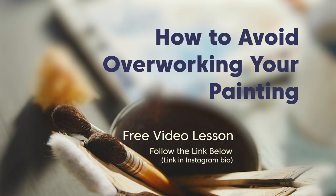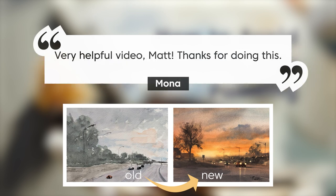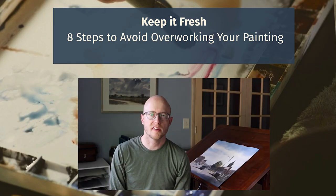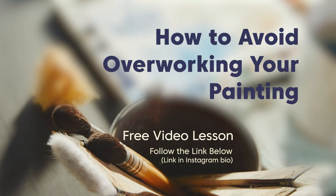Before you go, I wanted to mention — if you haven't checked out my free video lesson, 'How to Avoid Overworking Your Painting,' take a look at it. You can follow the link below or find it in my Instagram bio. I've gotten some really good feedback from this lesson. It addresses something I had to work through quite a bit when I was learning watercolor — overworking my painting. I cover eight different tips to help you avoid overworking your painting.